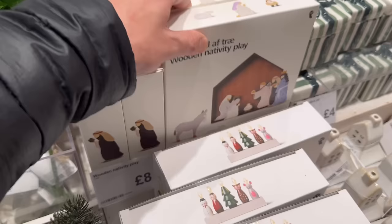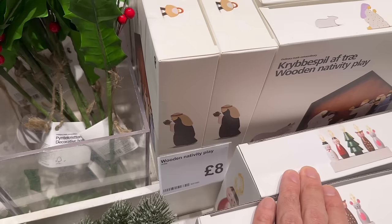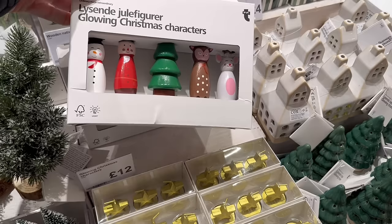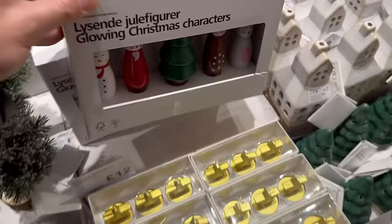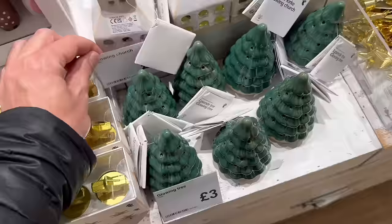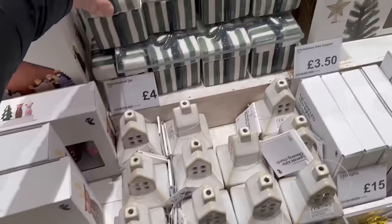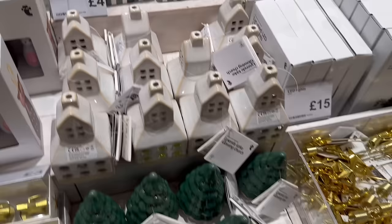I do apologise about the music — I'm trying to narrate as I go but I'm battling the volume. They have a wooden nativity play for eight pounds. And what else — glowing Christmas characters with really sweet little faces, that's 12 pounds. I like this glowing church for three pounds — very nice glaze on that, I think a lot of you might like that one. Let me know. Also these little decorative jars for four pounds, though I'm not sure what you'd keep in them.